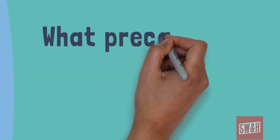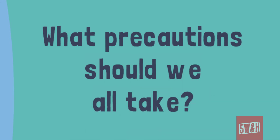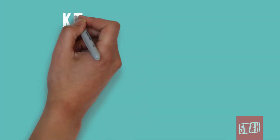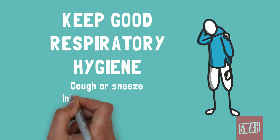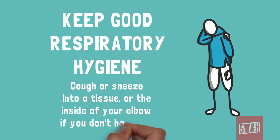What precautions do we all need to take? Keep good respiratory hygiene by only coughing or sneezing into a tissue and throwing away your tissues immediately after use. Cough or sneeze into the inside of your elbow if you don't have a tissue.